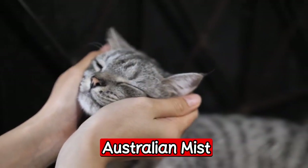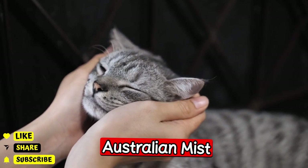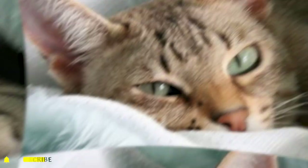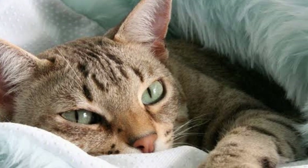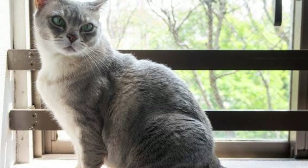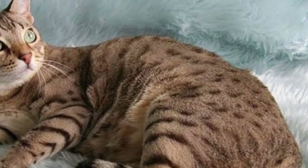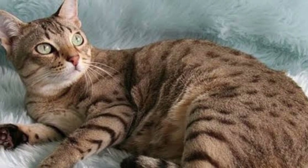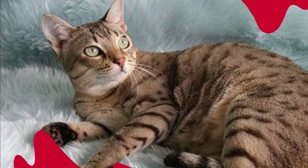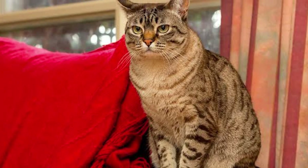The first one: the Australian Mist. The Australian Mist is a breed of cat that was created in the 1980s. It is a medium-sized cat with a short, dense coat that comes in a variety of colors. One of the most interesting things about this breed is that it was specifically bred to be a companion cat. The Australian Mist is known for being friendly, outgoing, and affectionate.